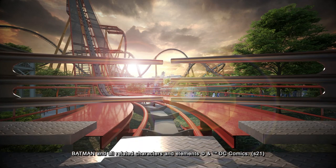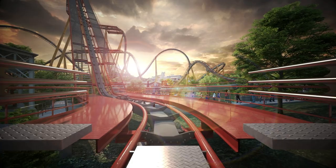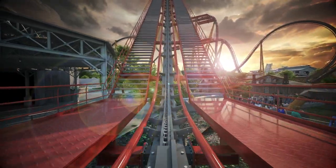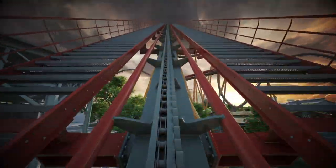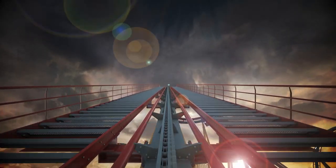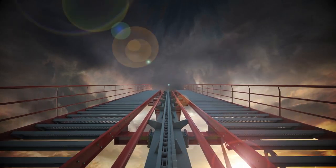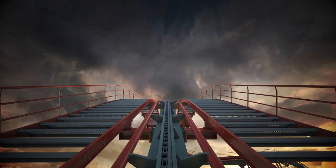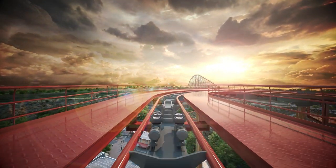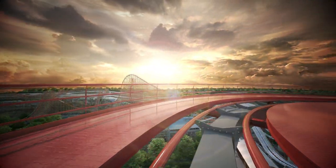The paint job and color scheme on this ride is stunning — way better than Yukon Striker's color scheme. I love the supports; I wish we got something like that for Yukon Striker. The fact that it looks so rustic and rusted, I absolutely love it. It also has an indoor queue section that's most likely going to house some scenery props, maybe even a pre-show or storyline, which is absolutely amazing.